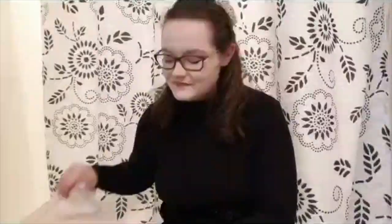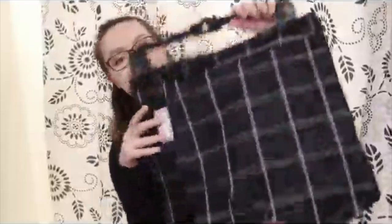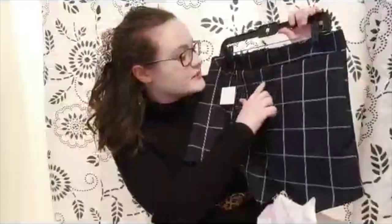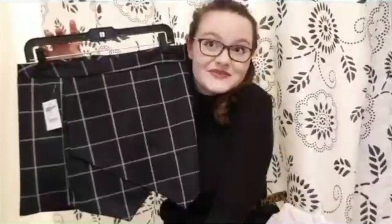This is a skort for $15 — it just looks like this. It has like a grid pattern; it is dark blue with white stripes and it looks really cozy. I can't wait to personally pair this with like a white crop top or something like that.